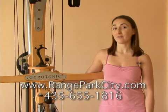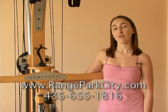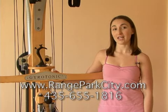Visit our website at rangeparkcity.com or give us a call at 435-655-1816.